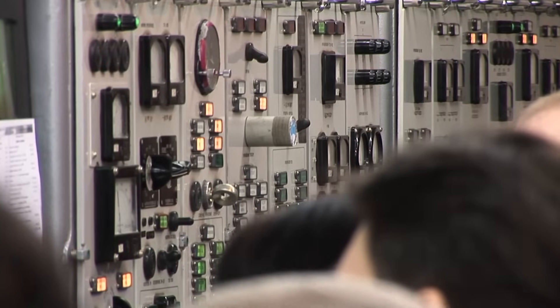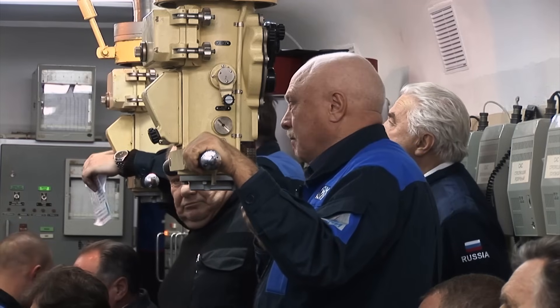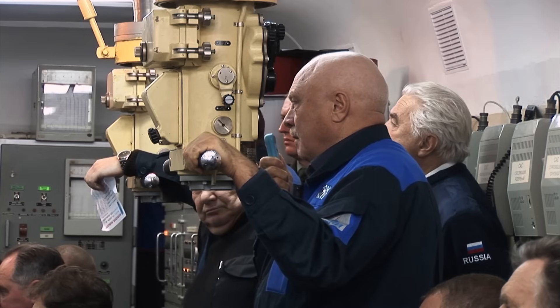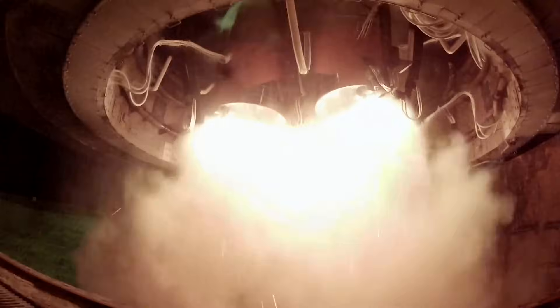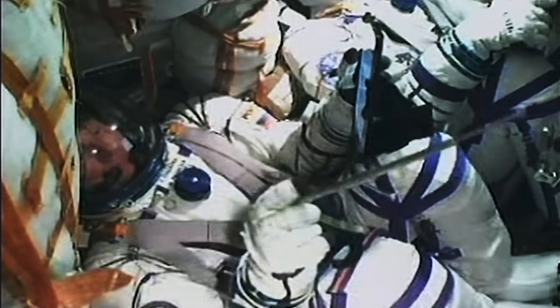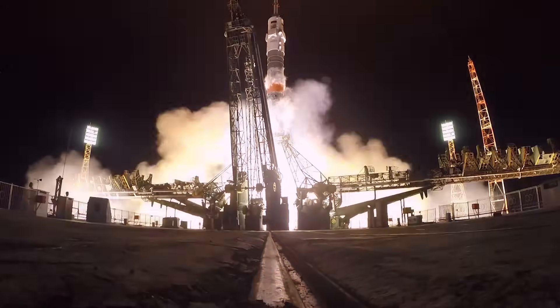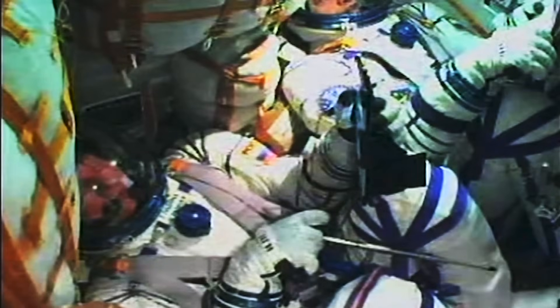It's time for the final countdown: 10, 9, 8, 7, 6, 5, 4, 3, 2, 1, 0. Lift-off, fire engines. On board power. Roger. Ready to start. Ignition. Oxygen ignition preliminary. Lift-off confirmed. Here we go.